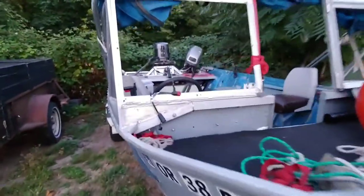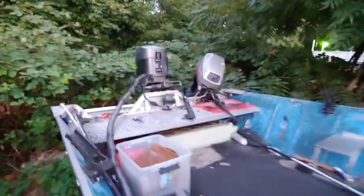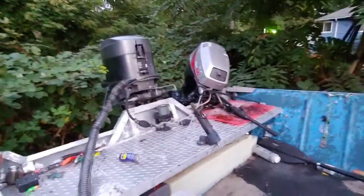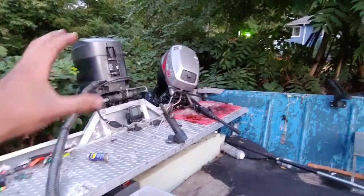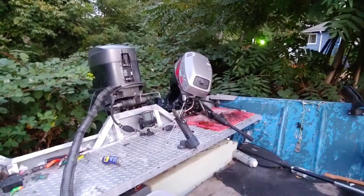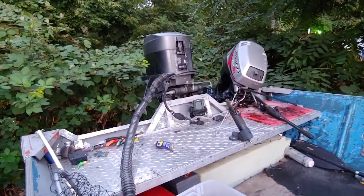It still to this day does not leak a single drop, which is really important. The little kicker motor I got from Facebook Marketplace — it was two hundred and fifty dollars. I had to do a little bit of carburetor work on it and some welding on the lower end housing, not the lower unit, but it runs awesome — it actually runs better than the big motor.